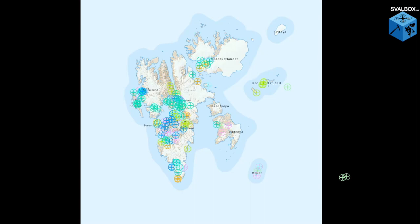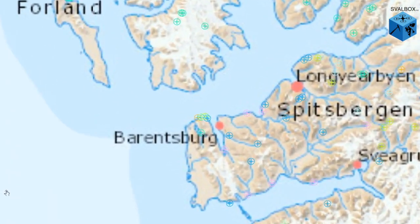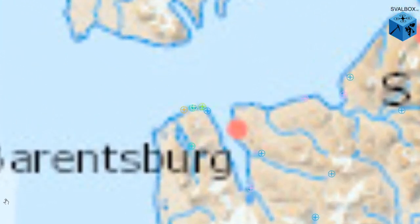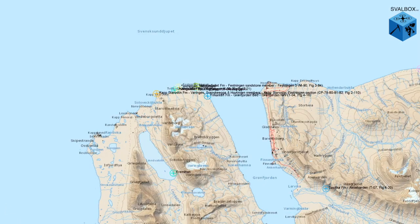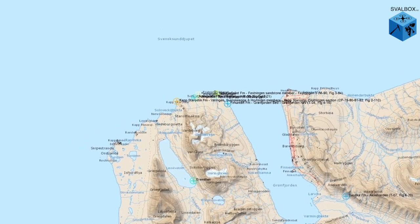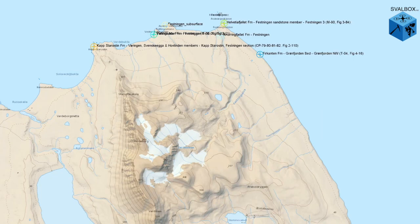Let's start off by going to one of the more studied areas of Svalbard, a place on the west coast called Festningen. Festningen is classed as a geotope because of the exceptional outcrops along the coastline here, and this even includes some well-preserved dinosaur tracks. These coloured symbols represent sedimentary logs taken from different points along the outcrop, and we can see the map updating itself every time we zoom in or out to show the appropriate level of detail.